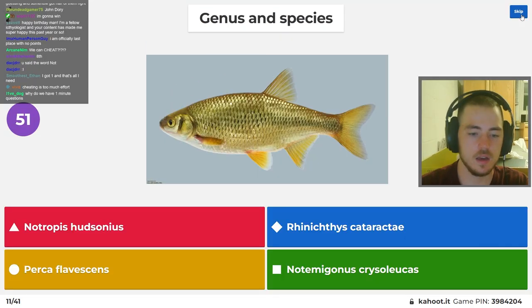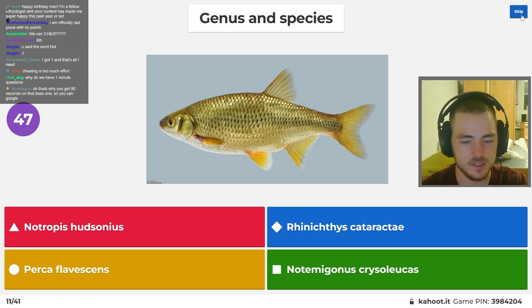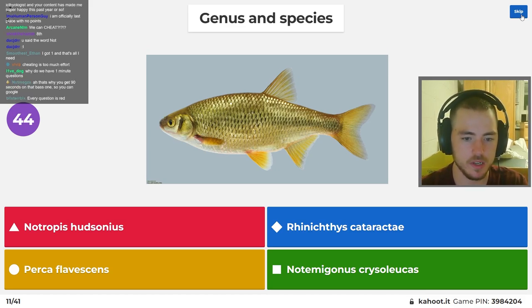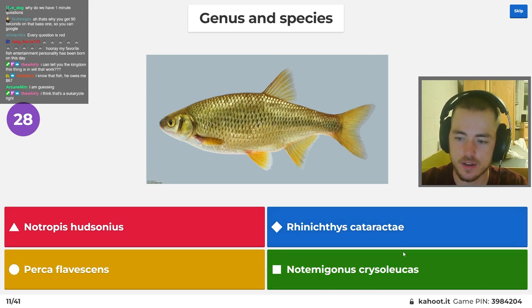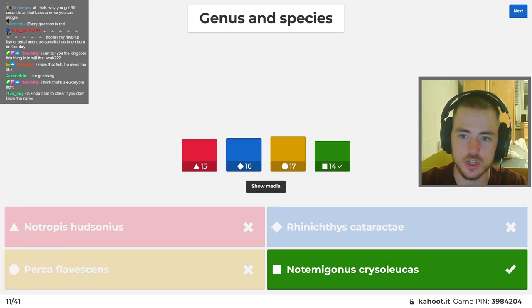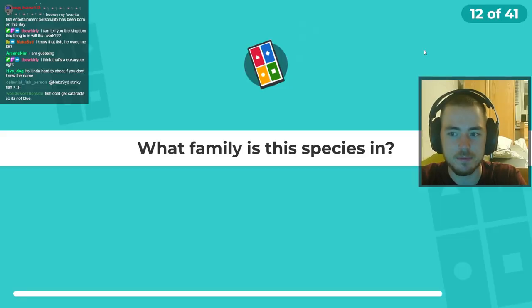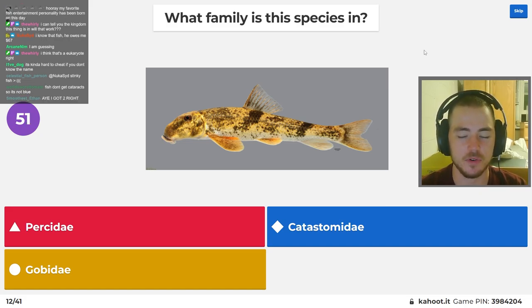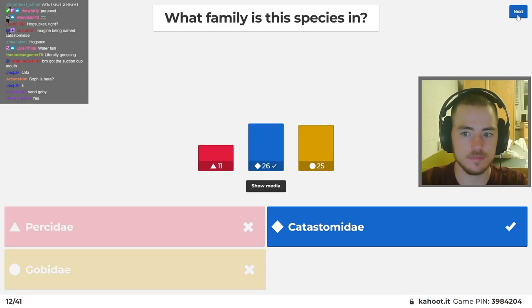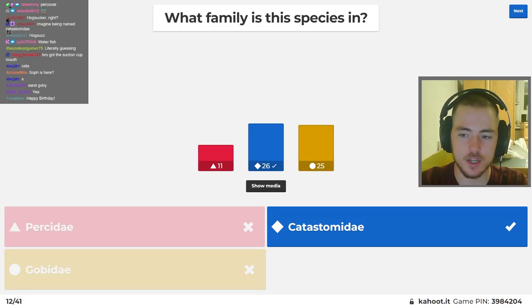Genus and species — I don't remember what persiciflavescens is. That's got to be one of the perches. Tropicus hudsonius is spottail, Rhinichthys cataractae is longnose, Notemigonus crysoleucas is golden shiner — which is what this is, the golden shiner. What family is this species? Soph should know this one. From Catostomidae, the sucker family. Northern hog sucker.